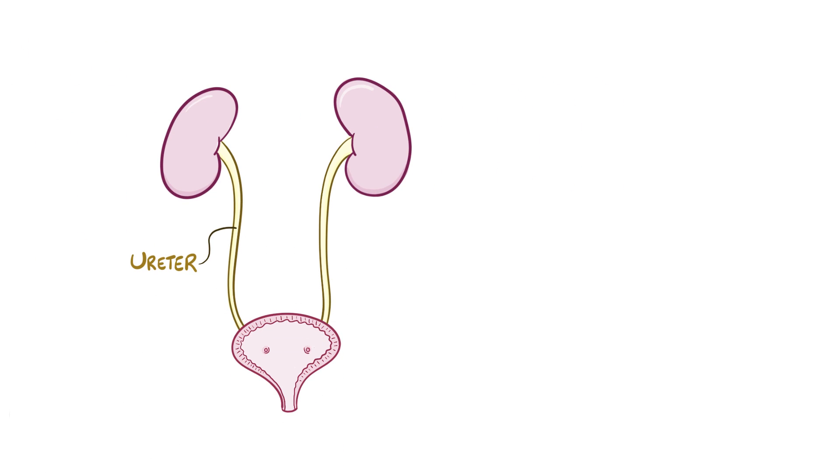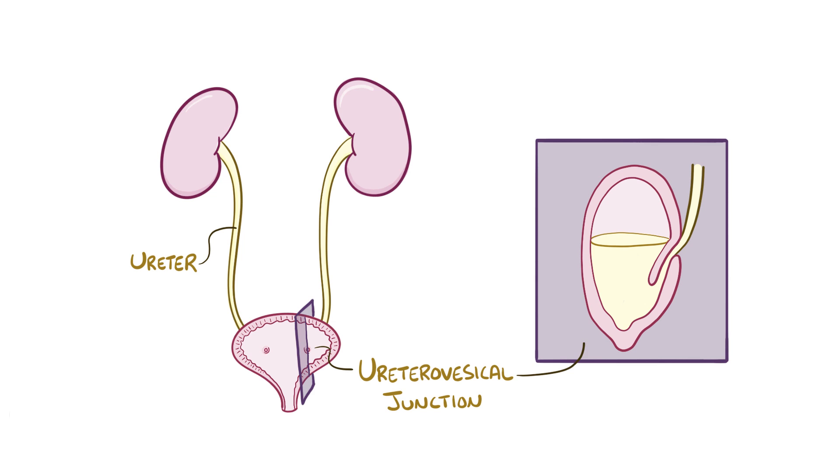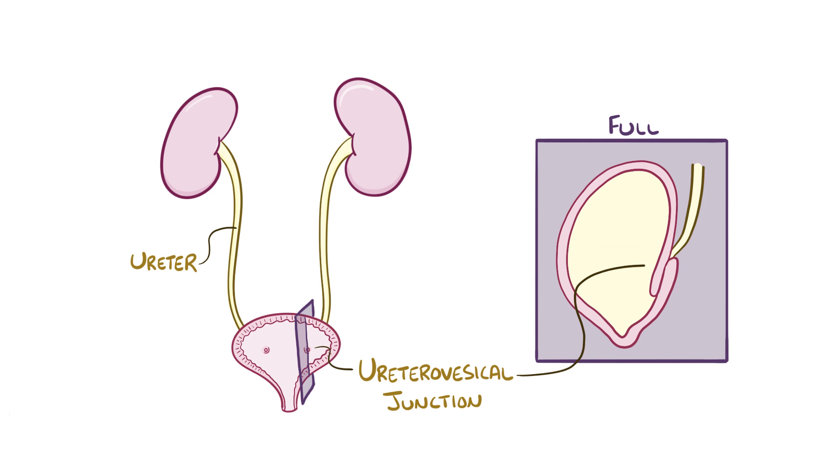The ureters insert into the bladder at the uretero-vesical junction, at a sideways angle so that when the bladder becomes full it compresses the openings to the ureters and prevents backflow of urine. It's basically a one-way valve that prevents urine from refluxing backwards from the bladder into the ureters.